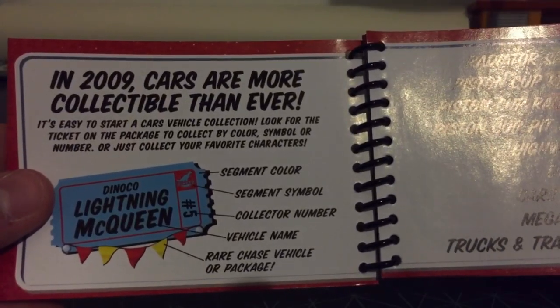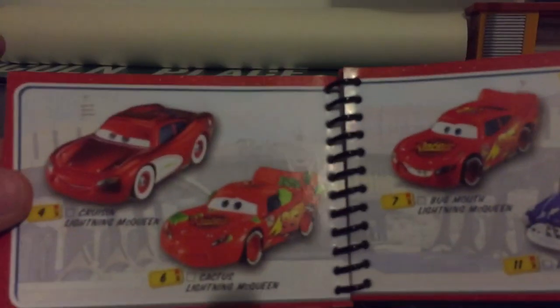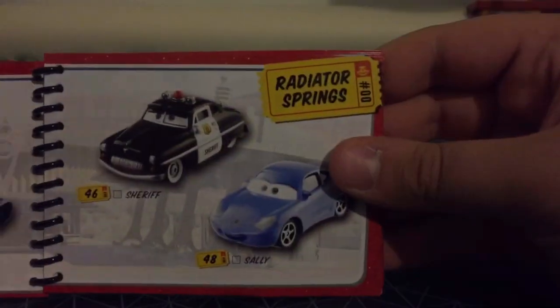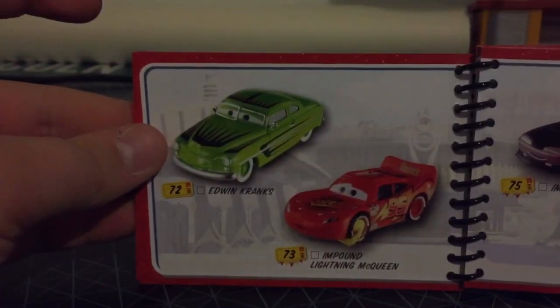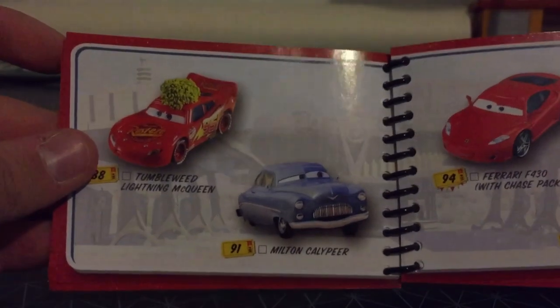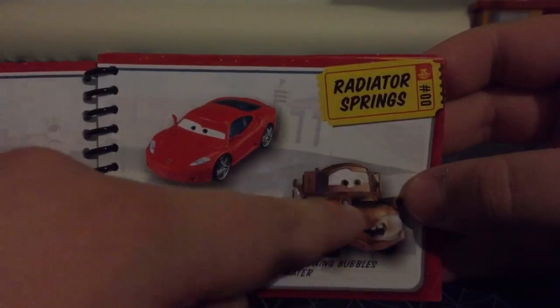Let's get to the collector book — I'll just go briefly because it's gonna take a while. 2009. You can see some things. We can see Floor Among Radiator Springs. Actually, Blowing Bubbles was supposed to be released this year, but he was released in the Final Lap book.